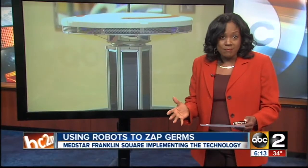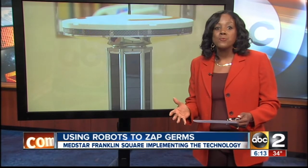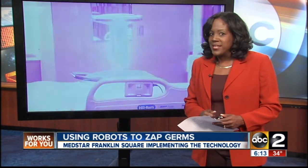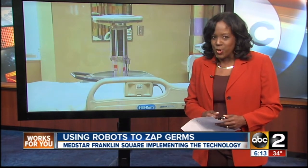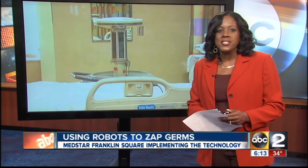George Jetson had Rosie, Star Wars had R2-D2, and the Transformers had Optimus Prime. Now MedStar Franklin Square Medical Center has robots that help them in the battle against germs. ABC2 News' Lamont Williams introduces us to the Xenex system.